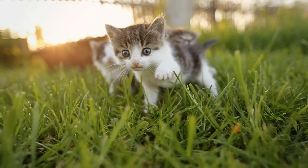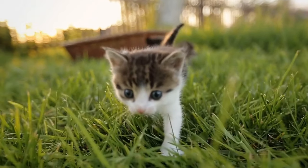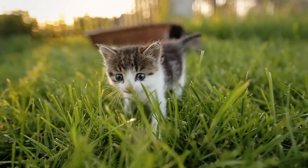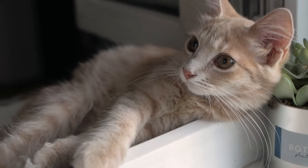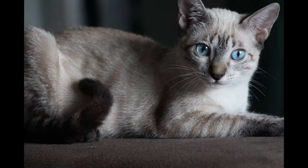Cats, on the other hand, come in three blood types: A, B, and AB, with type A being the most common. But here's the catch — a cat's breed often determines its blood type. British Shorthairs mostly have type B, while Siamese cats almost always have type A.